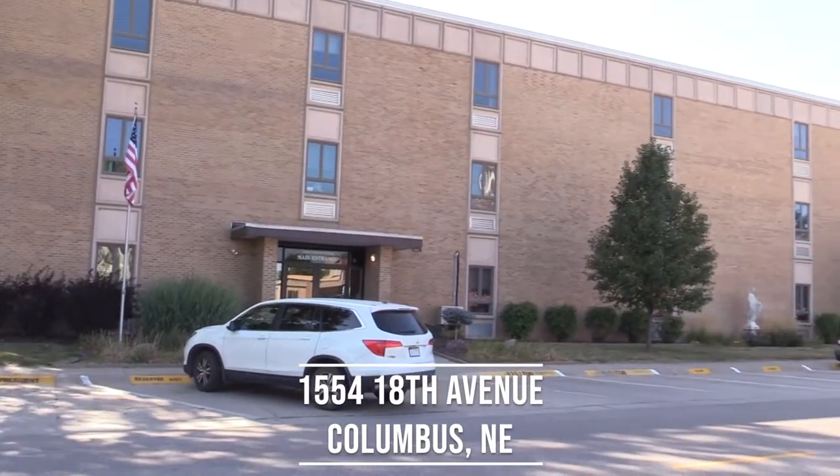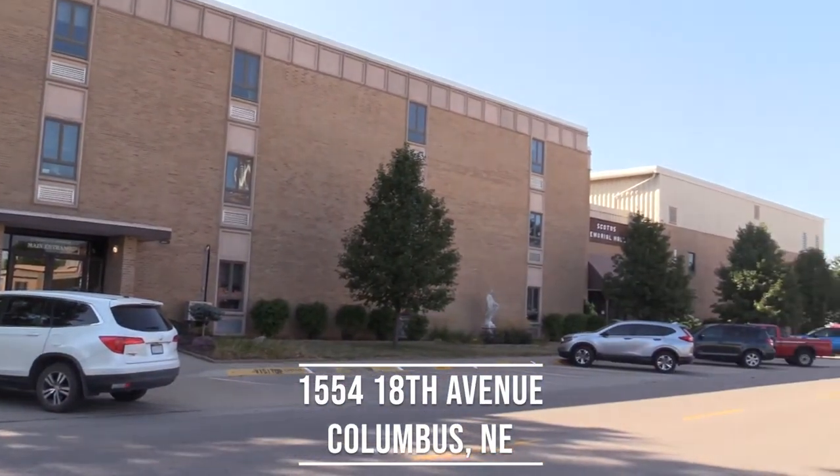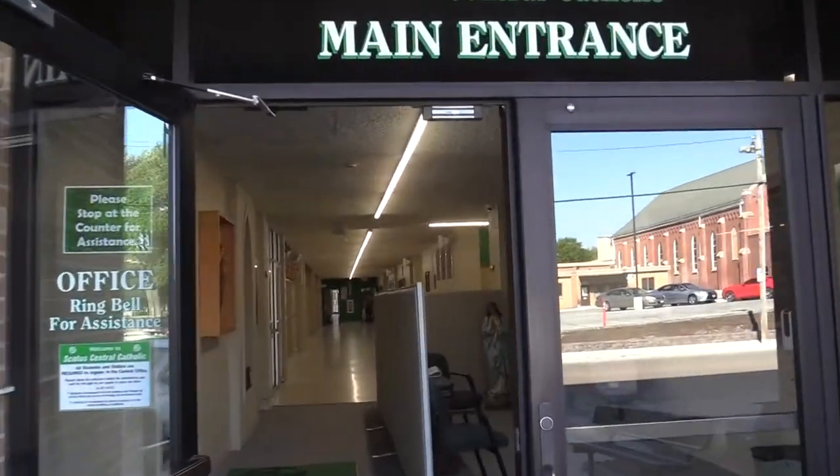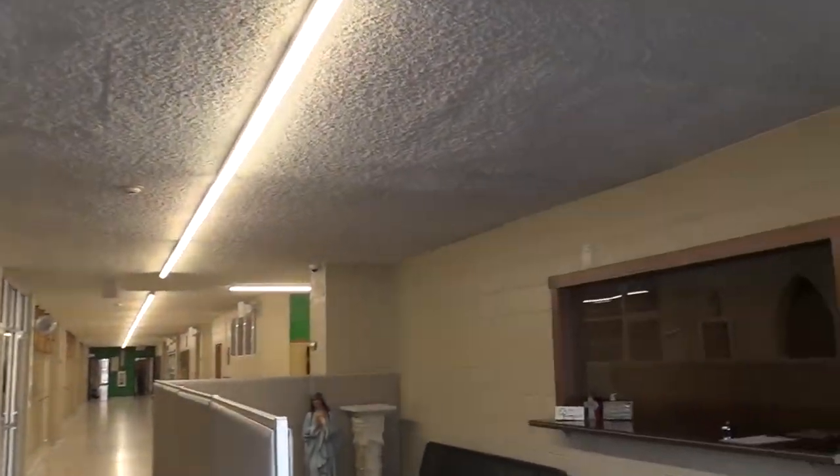Welcome to SCOTUS Central Catholic High School. Since 1884, SCOTUS Central Catholic has proudly served the needs of Catholic education in the area. Let's take a tour so you can get to know SCOTUS a little better.